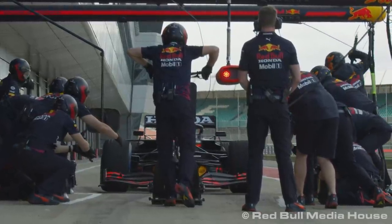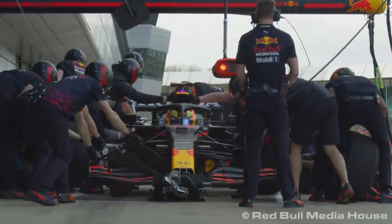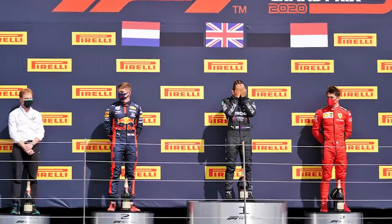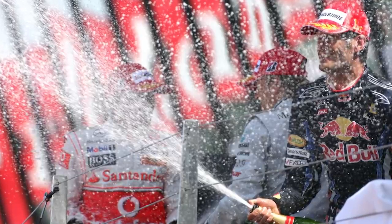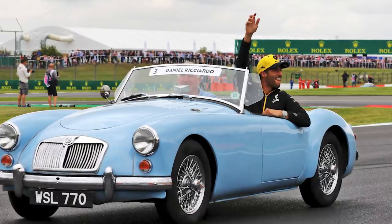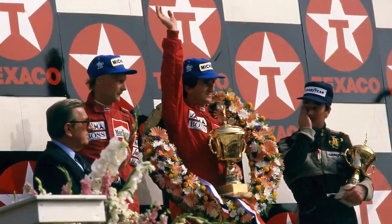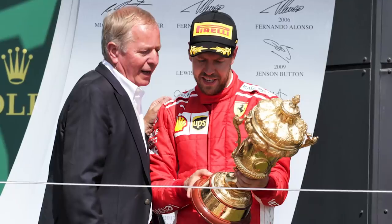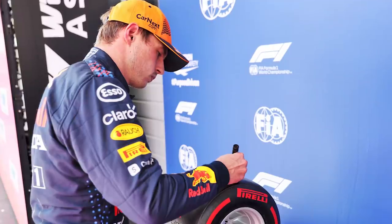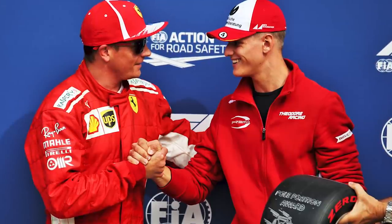Points will be awarded to the top three finishers from sprint qualifying — three points for the winner, two for second place, and one for third. We will not see a podium, although there will be a trophy for the winner. F1 has teased a special presentation for the top three drivers: they'll be taken on a victory parade around the track and presented with specially designed wreaths in a nod to the sport's history. Officially, the winner of the sprint goes down in the record books as the pole sitter for Sunday's race.